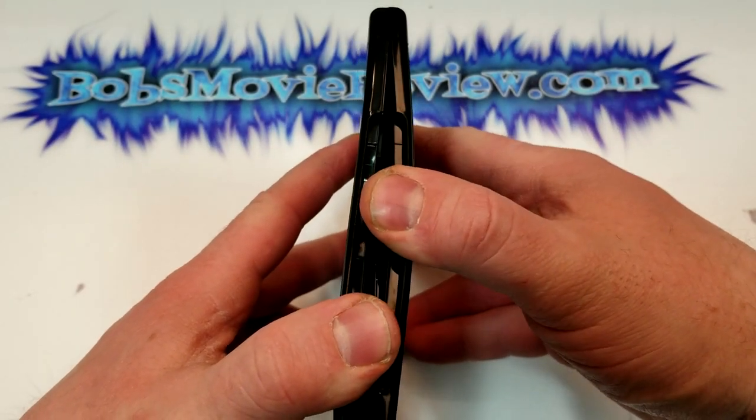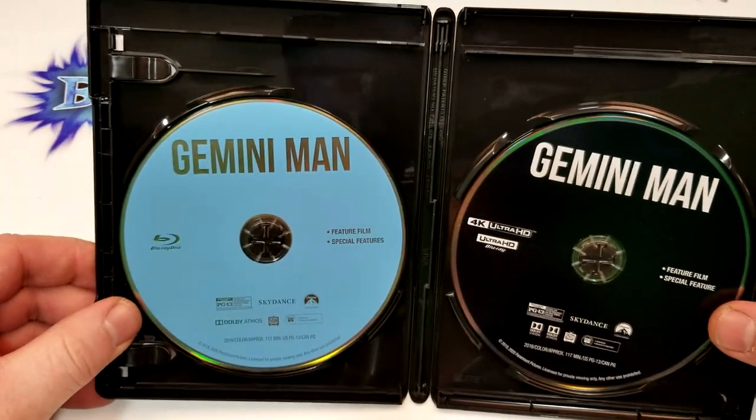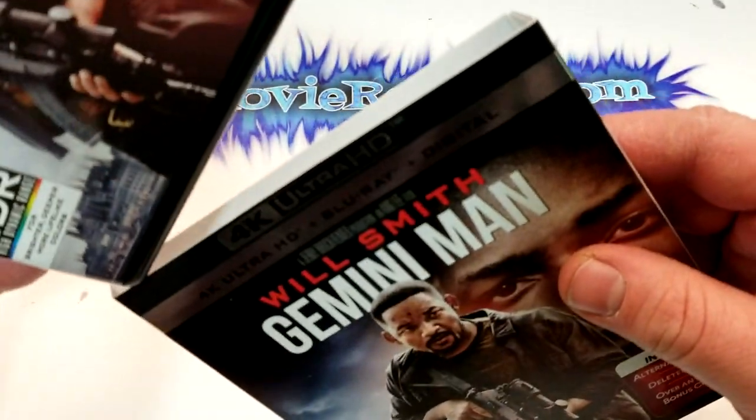All right, let's check out the inside. On the left, we have the Blu-ray in just a blue color, and on the right, we have the 4K in black.